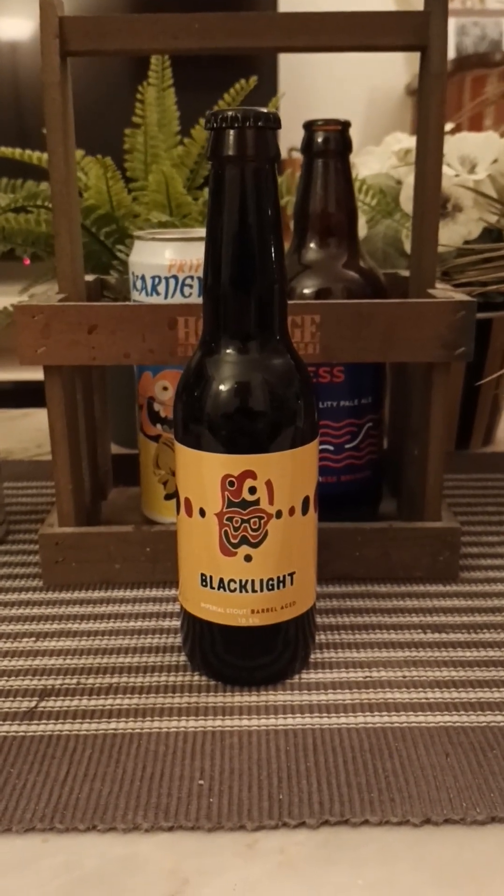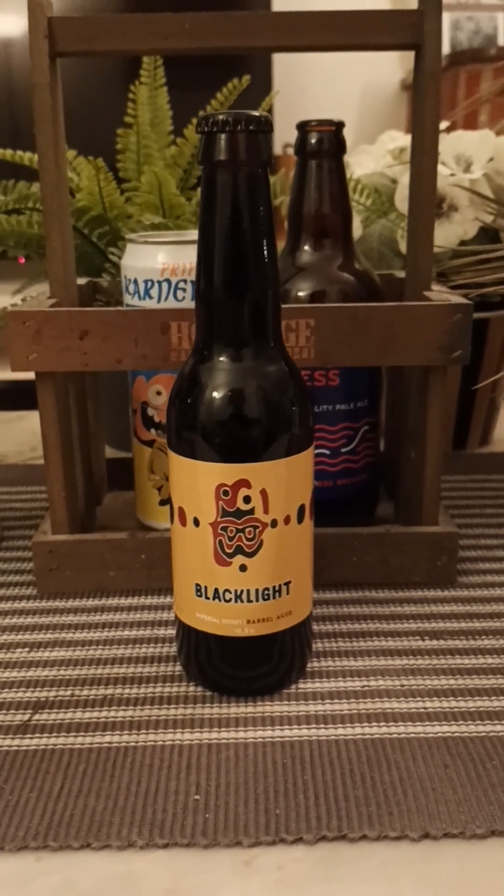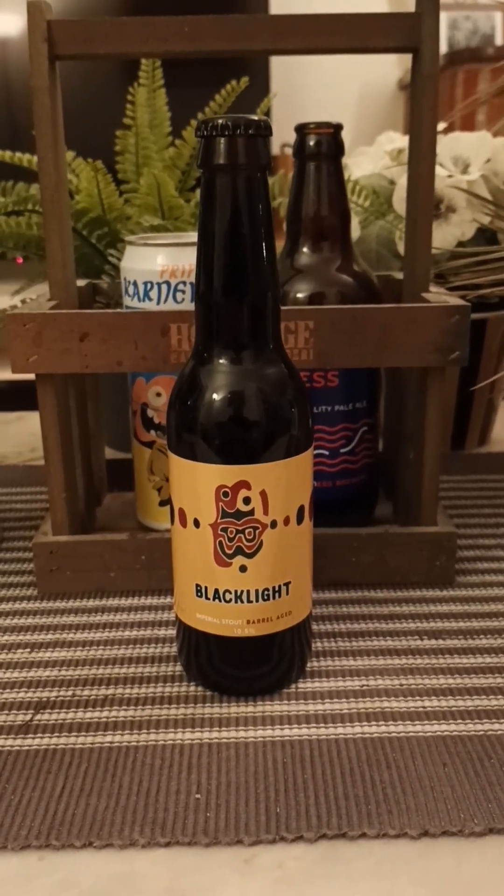Hey there all craft beer lovers! Thanks for watching and thank you for joining me for this beer review. Guys, heading back to the county of Småland in Sweden. So we go down south, we're going back to Emmaboda Bryggeri.